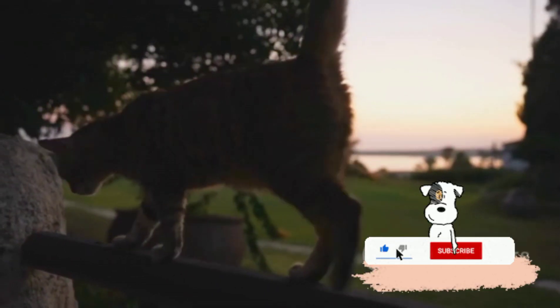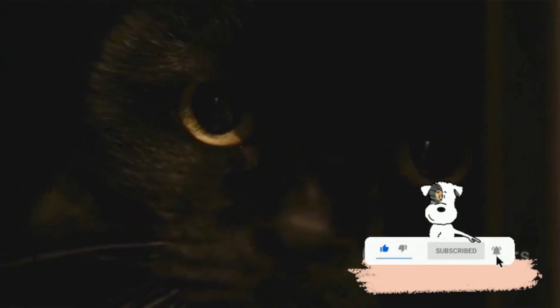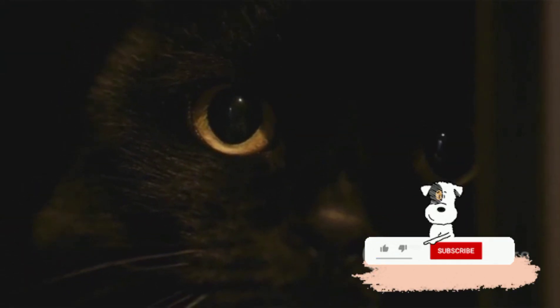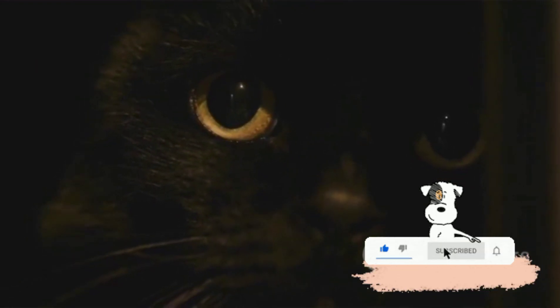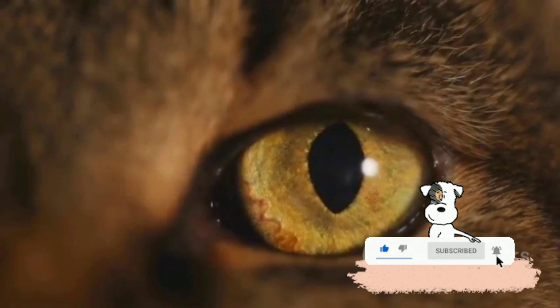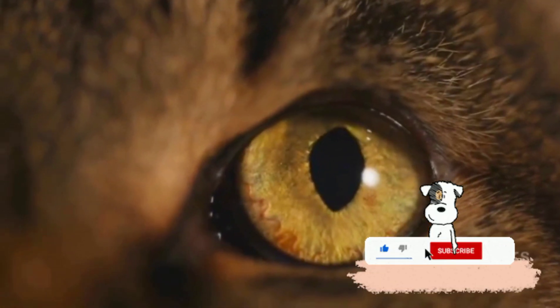Their vision is also adapted for hunting. Cats are crepuscular creatures, which means they're most active during dawn and dusk. Their eyes are designed to work well in low light, helping them spot and stalk prey under the cover of twilight. So while we enjoy a rainbow of colors, our feline friends are busy spotting the slightest movement in the dimmest light.